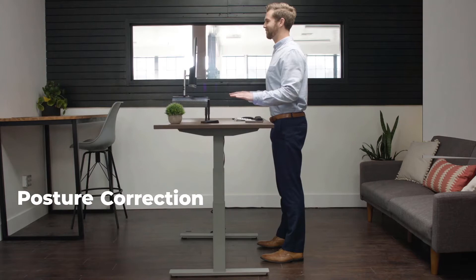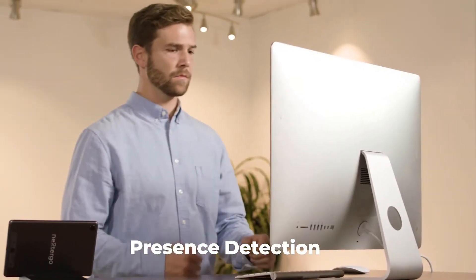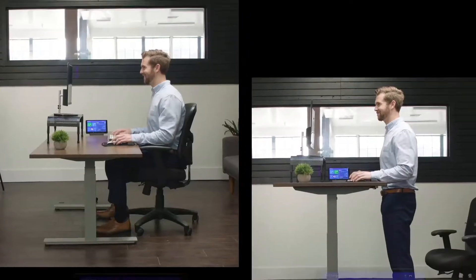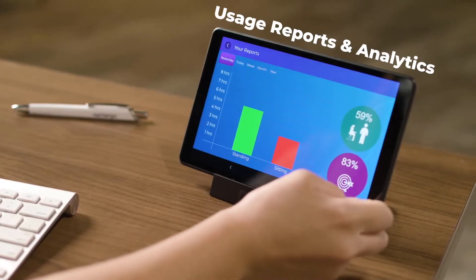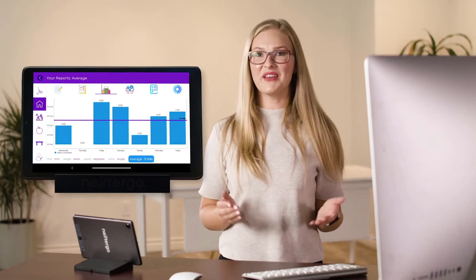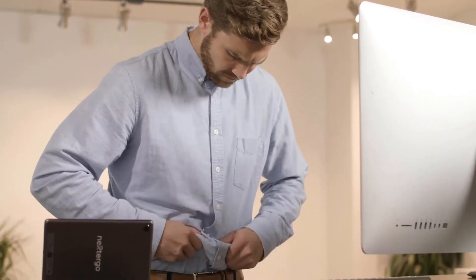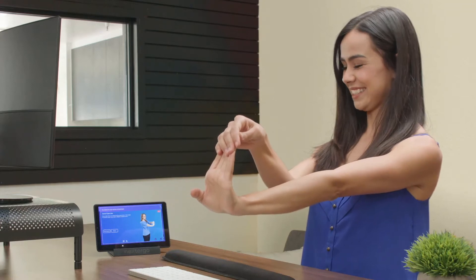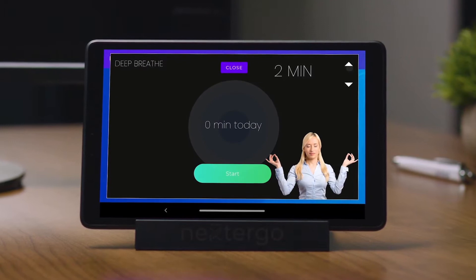Innovative features like posture correction use hand-level detection technology. Presence detection uses thermal imaging technology for accurate tracking of sitting versus standing time. And usage reports help with goal tracking and analytics. You can work on your progress reports while Nexter Go does the same thing for you. The standing goal feature recommends goals for me based on my body mass index. It also gives me simple desk exercises and yoga with easy-to-follow step-by-step instructions.